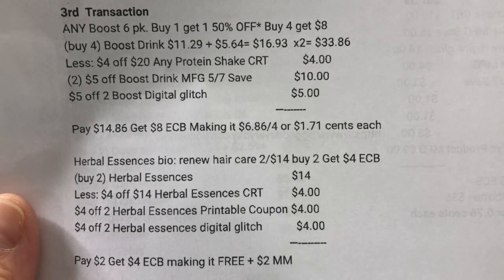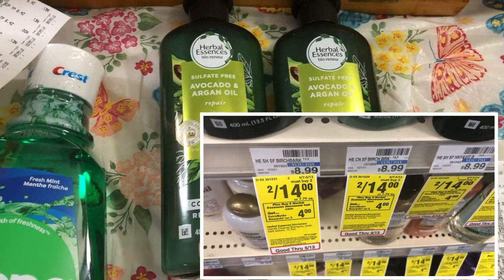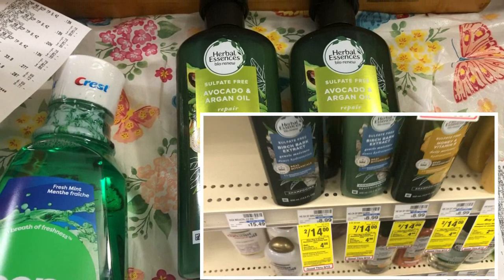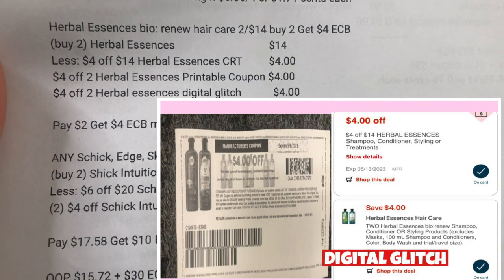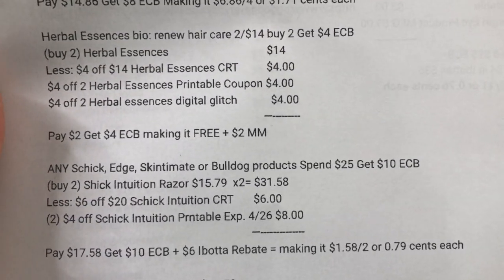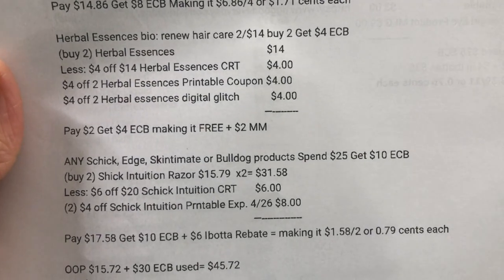The Herbal Essences deal is two for $14, and when you buy two you get a $4 ExtraBucks reward. There is a $4 printable coupon on the P&G website. I got the avocado and argan oil. The two are $14. I used the $4 off $14 Herbal Essences CRT, $4 off two Herbal Essences printable coupon from P&G, and a $4 off two Herbal Essences digital coupon glitch. I paid $2, got $4 ExtraBucks reward — making it free plus a $2 money maker.